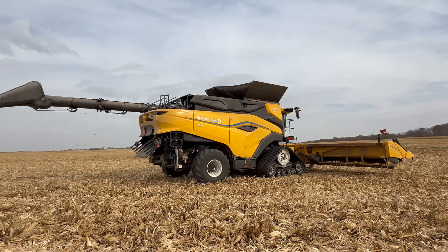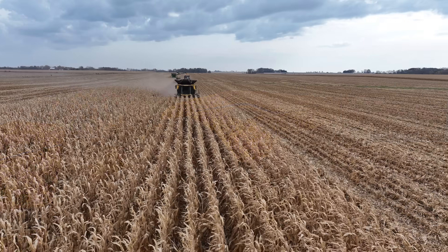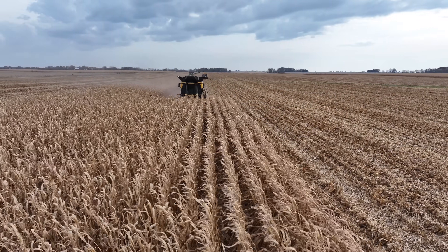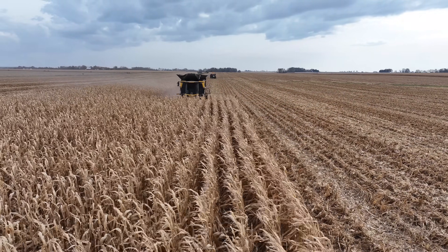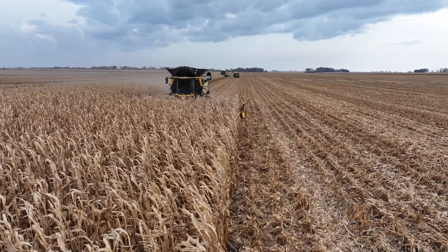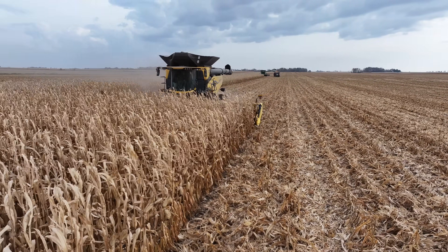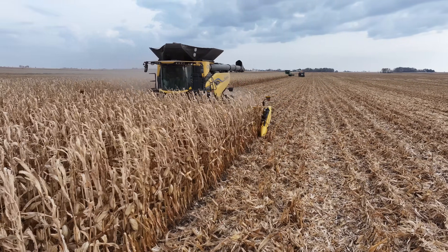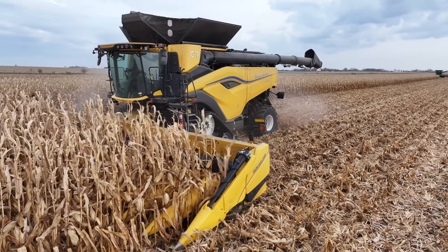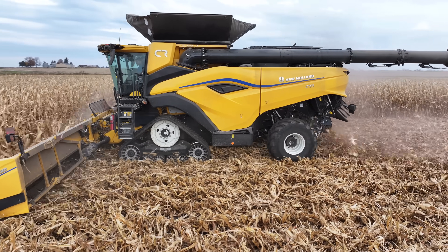Big thanks to Ryan and all his team for making that happen. I had the opportunity to get around this new AF11 in the field, and let me tell you, this is a massive combine. It's a little confusing understanding the model mix here — Case IH has the AF9 and AF10, then you go to the AF11. From the Case IH side, it is the same combine as the one you see right here. New Holland has been doing twin rotors for over 50 years — they're kind of the twin-rotor experts.